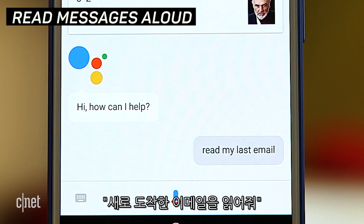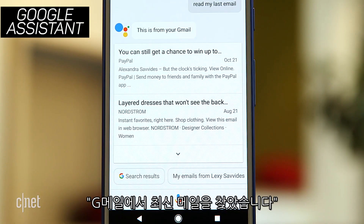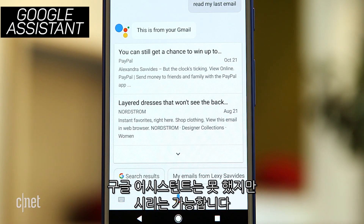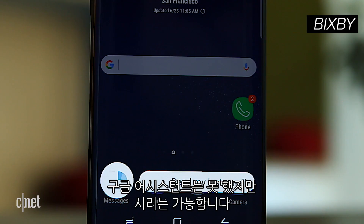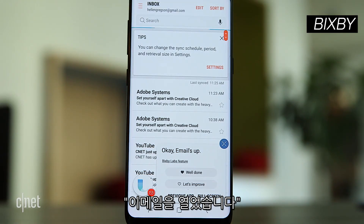Read my last email. Google Assistant finds it in Gmail, but can't read it aloud. Siri's got this one though — 'Here's an email message.' But can Bixby? The email comes up, but it doesn't think she can actually read it.